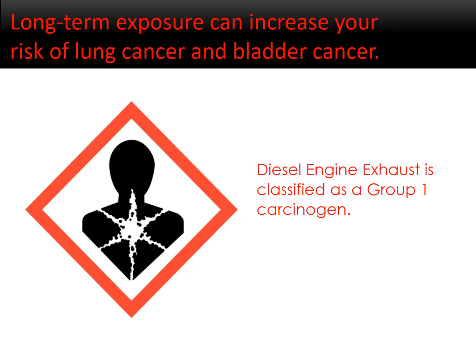Long-term exposure can increase your risk of lung cancer and bladder cancer. Diesel engine exhaust is classified as a Group 1 carcinogen.